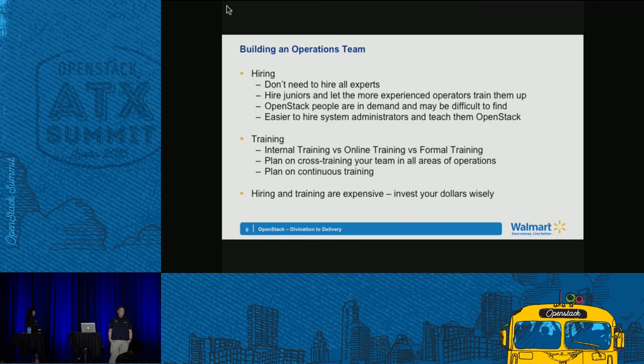On training, there are a number of approaches. You can use a mentor-mentee relationship with more experienced engineers training up younger ones. You can leverage online training — Linux Academy offers good OpenStack training, and OpenStack now offers an administrator certification. You can go the formal training route with Mirantis or other third-party vendors. That's the most expensive route, but the most successful approach is a combination of all of them. It comes down to money, so use your dollars wisely and be open-minded to try different approaches.